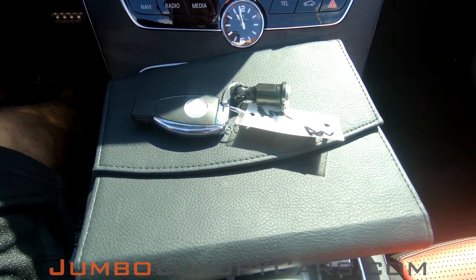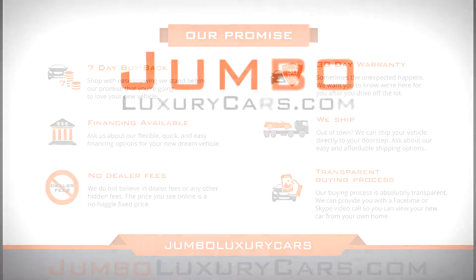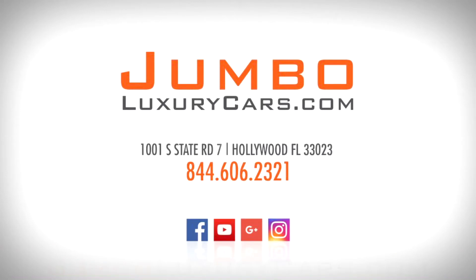This vehicle comes with one set of keys and owner's manual. If you have any questions about this vehicle, please don't hesitate to contact us. It will be a pleasure to assist you.